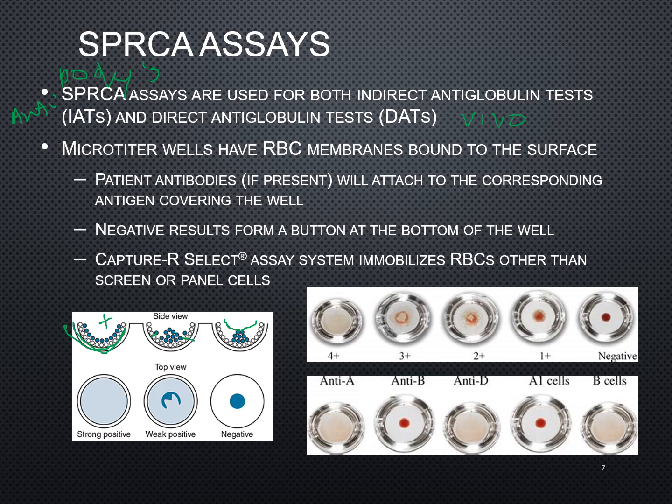With a positive reaction, it's adhered all around the inside of that well — you just have this cloudiness throughout the well. So you can see some examples here. This is a four plus, or a very strong reaction — testing with anti-A, you have this strong reaction where those cells agglutinated to the side of that well. If there's just partial agglutination or adherence to the side of that well, you will see some of them stick but others that flow more towards the bottom. This would be like a three plus reaction.